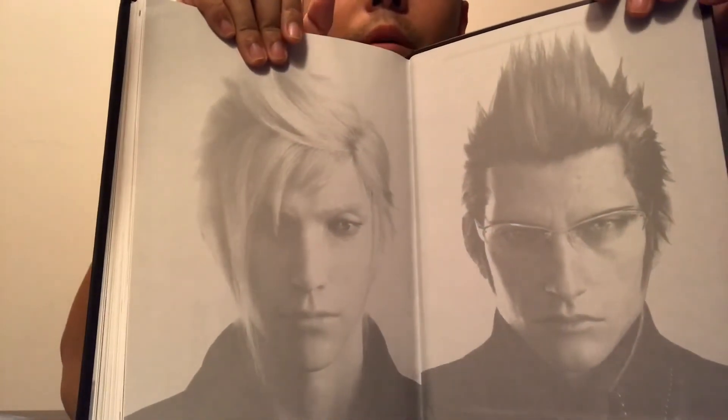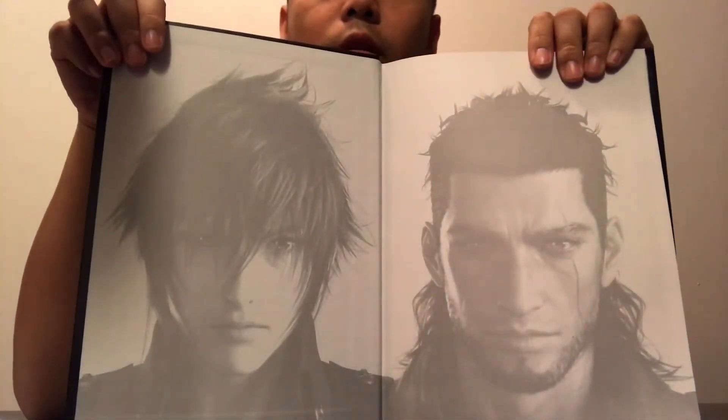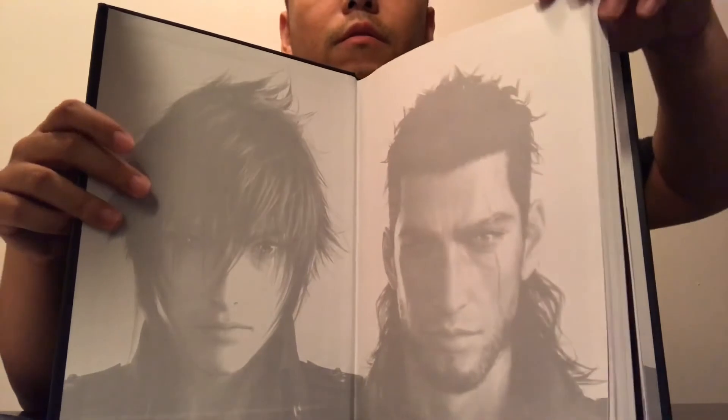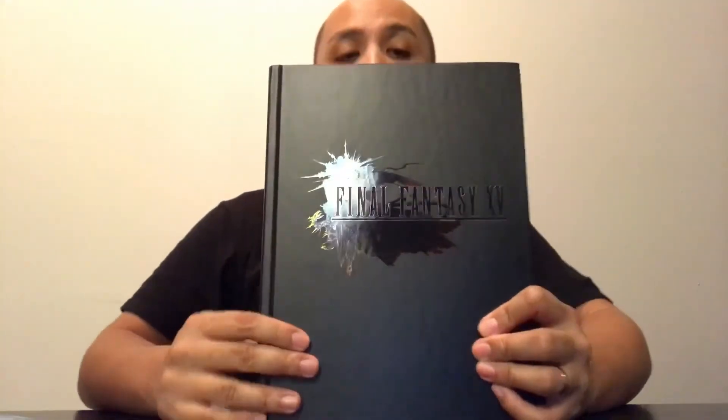Thank you so much for watching this unboxing of the Final Fantasy 15 Strategy Guide Collector's Edition. You can get it at your local GameStop, Best Buy, Target, Walmart, or online on Amazon for $35.99. Thank you guys so much - God bless!